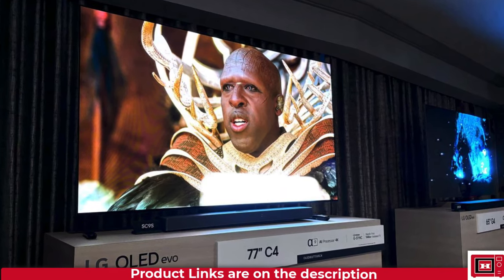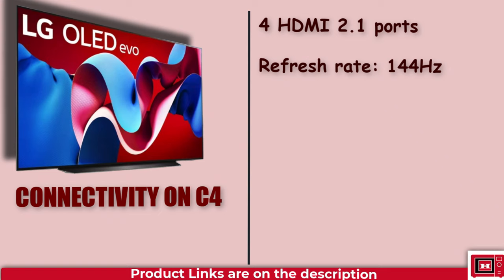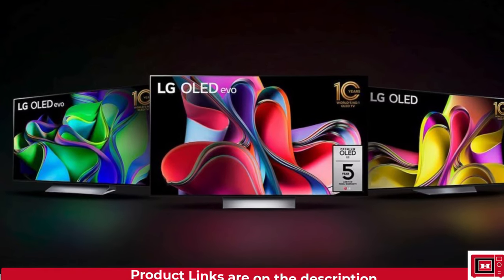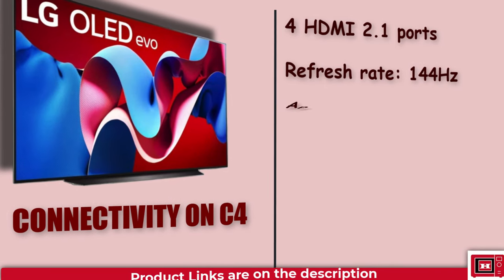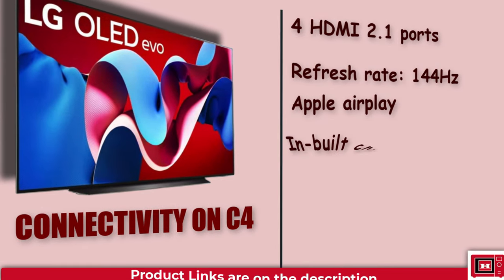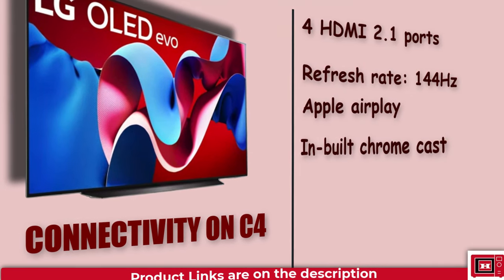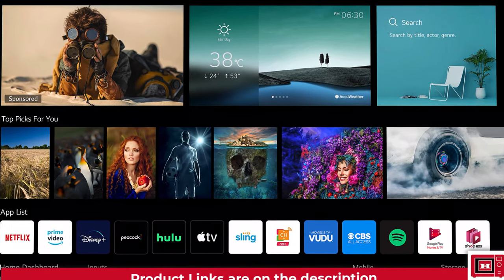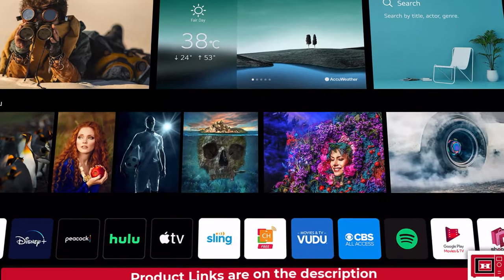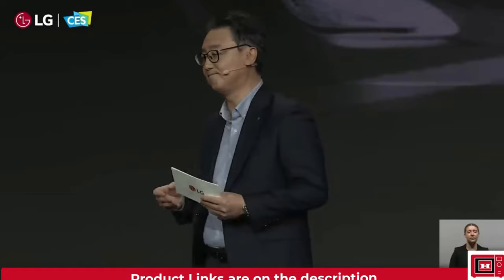Connectivity-wise, the LG C4 doesn't disappoint. With four full-spec HDMI 2.1 ports and a higher refresh rate of 144Hz — an improvement from the 120Hz on the LG C3 — plus wireless features like AirPlay and Chromecast built-in, you're covered for all your streaming and gaming needs. LG has also tweaked its webOS interface, introducing a new organizational layout and even adding a handy chatbot section in the settings for quick problem solving.